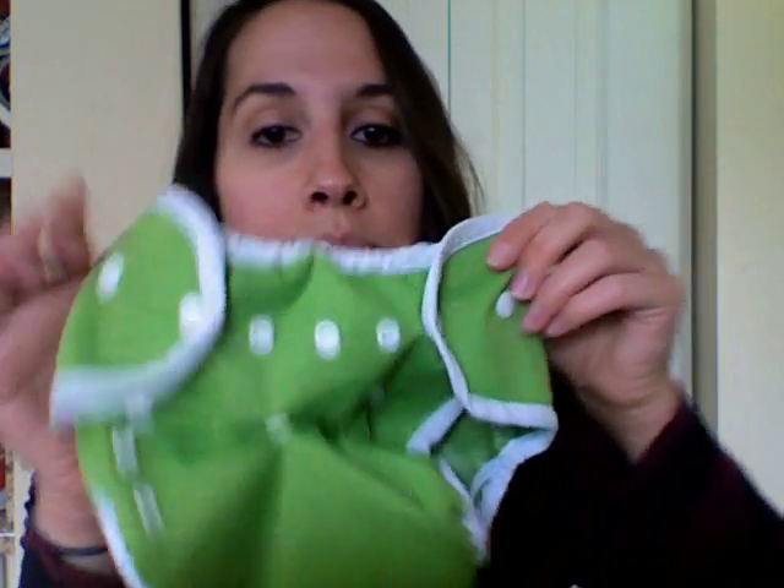The snaps on the bottom are so if you have a really small baby or a really small toddler that you're using to potty train, you can snap these up. With your typical size toddler, you're probably not going to need to snap the diaper up. But that's what it will look like if you were snapping it up. You could do it in a variation of ways. The snaps, even though they kind of look intimidating at first, really aren't.